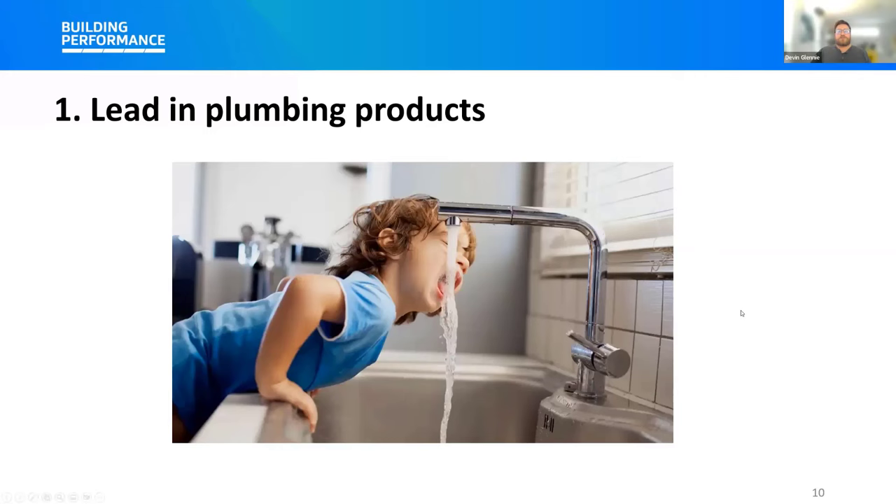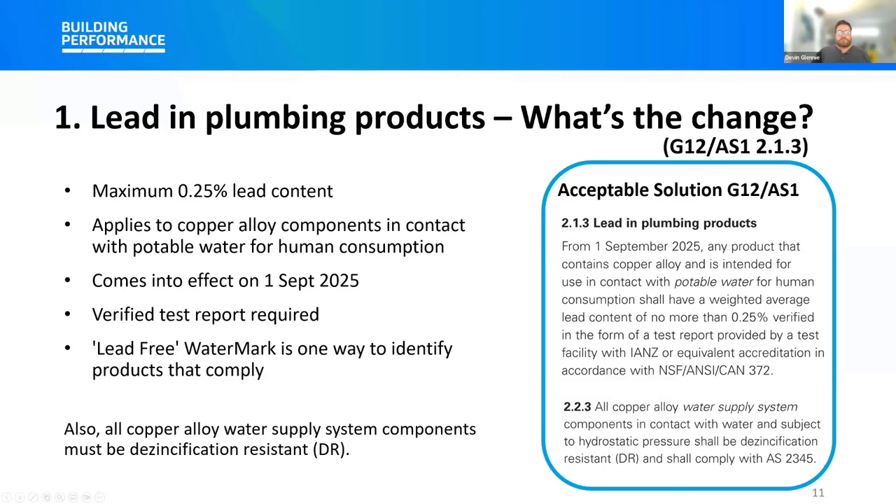From the 1st of September 2025, any product that contains copper alloy and is intended for use in contact with potable water for human consumption must have a maximum lead content of 0.25% to be deemed to comply with the Building Code. This change applies to products such as copper alloy fittings, valves, taps, water heaters, water dispensers, and water meters intended for contact with water for human consumption. Products used exclusively for non-drinking water uses — such as manufacturing, industrial processing, irrigation, or other uses where the water is not anticipated to be consumed by people — are excluded. This update also clarifies that copper alloy water supply system components must be de-zincification resistant to minimize premature corrosion.